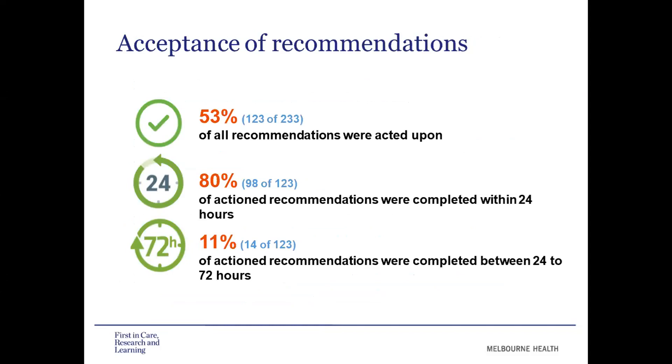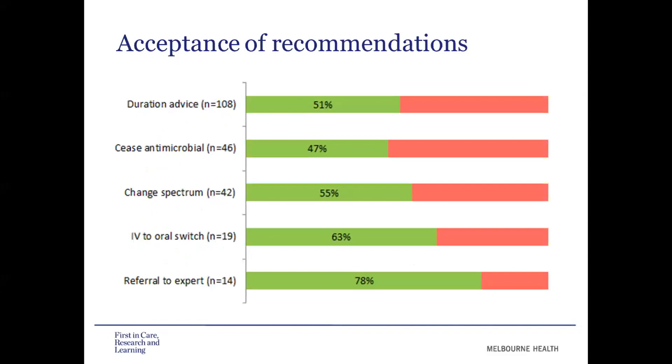Looking at overall acceptance of our AMS recommendations, we found that 53% were accepted overall. This is lower than our usual AMS rounds, which sit around 75–80%. However, of those that were actioned, 80% were actioned within 24 hours, so changes were being made quite promptly. Looking at which recommendations were less likely to be accepted: referral to expert and IV to oral switch were fairly well accepted at 63% and 78%. But recommendations around duration, ceasing antimicrobials, and changing spectrum were less likely to be accepted, sitting at around 50%.